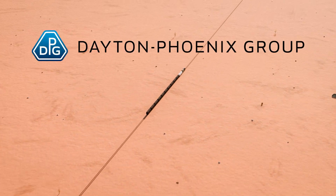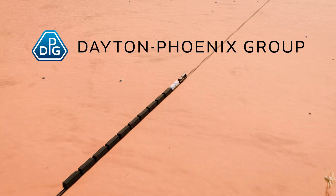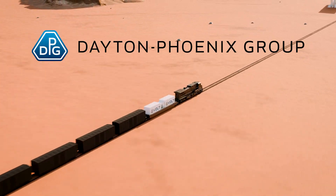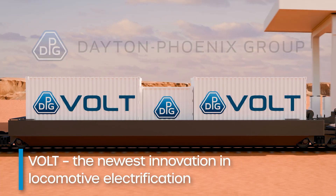Dayton Phoenix Group, your trusted partner for locomotive solutions since 1939, is embracing sustainability with an advanced energy locomotive propulsion technology called VOLT.